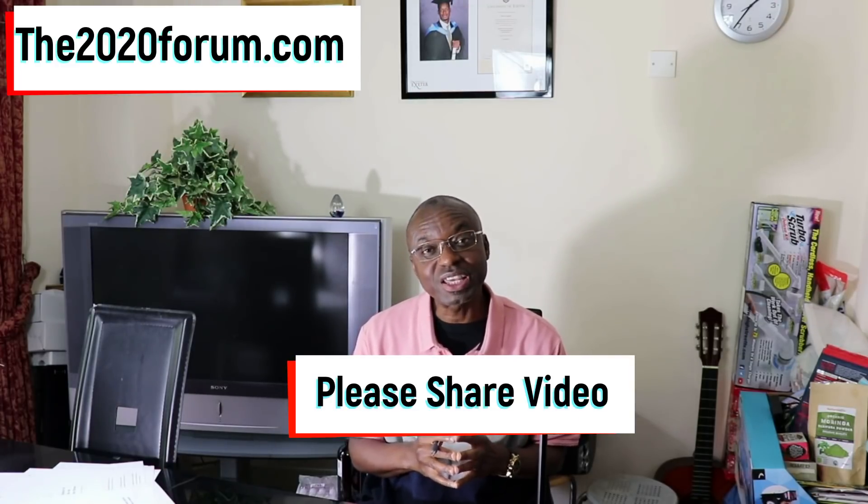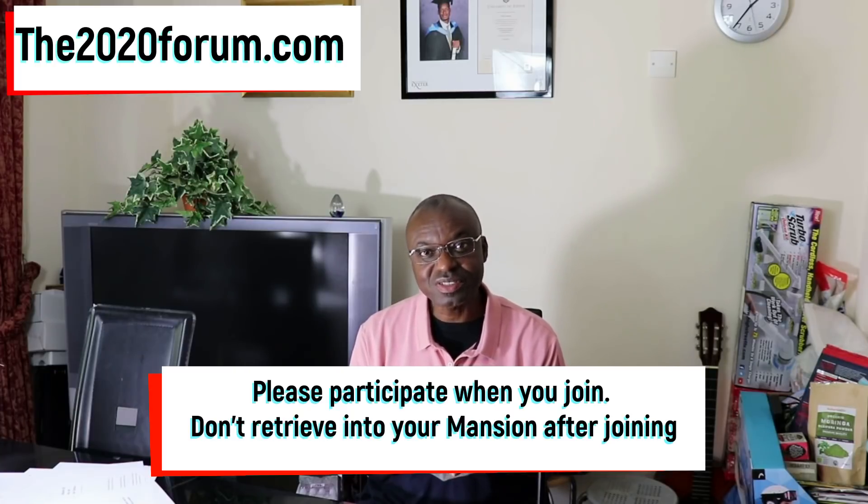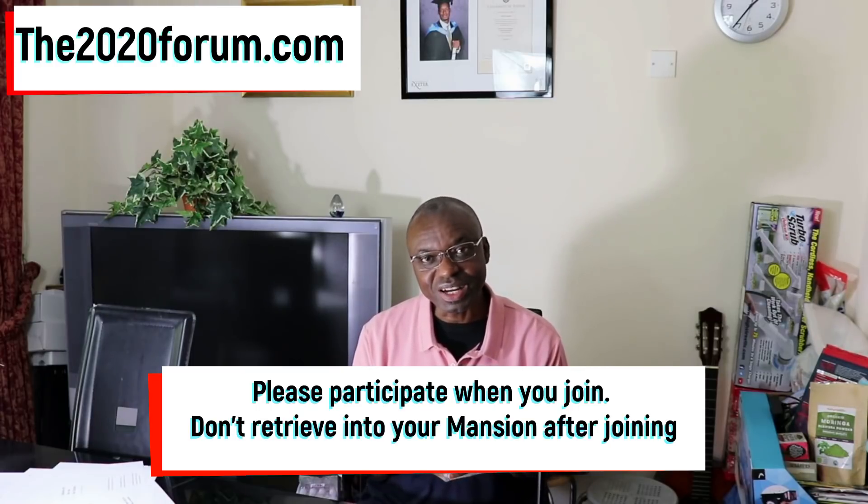If you enjoyed this video and got even just a smidgen of value from it, please give it a thumbs up, leave any comments or questions down below, and share this video with your friends, family, and colleagues. If you haven't joined us yet at the 2020forum.com, you should — it's free to join. Please participate in the conversation, not just consume. If you haven't subscribed to this channel, go ahead and subscribe and click the notification bell so you get notified of future videos. Until next time, this is Dr. Joe signing out.